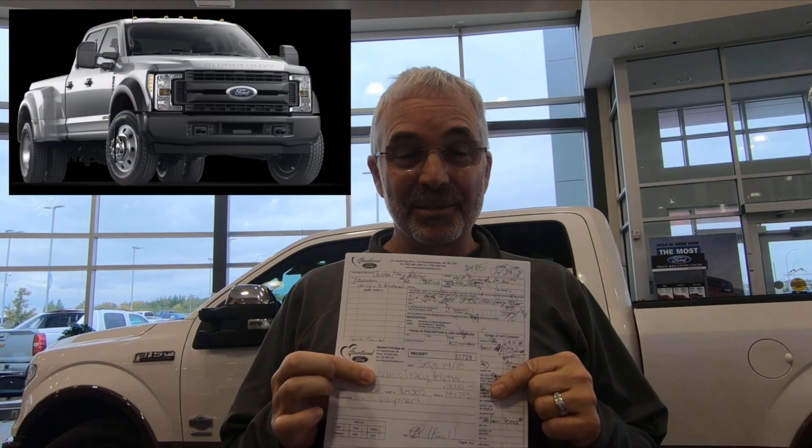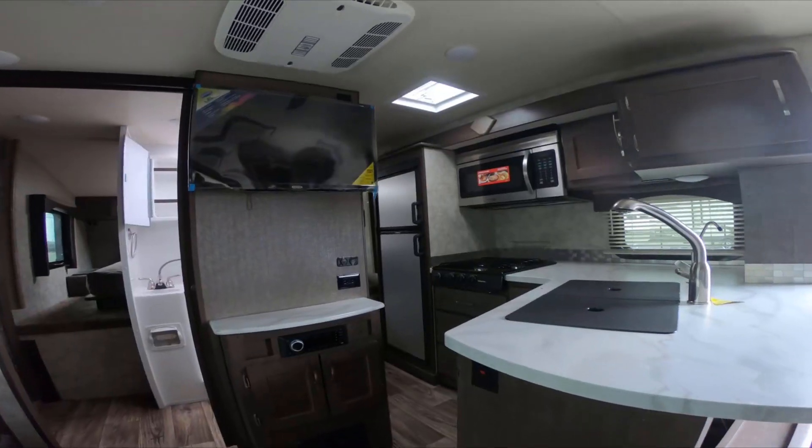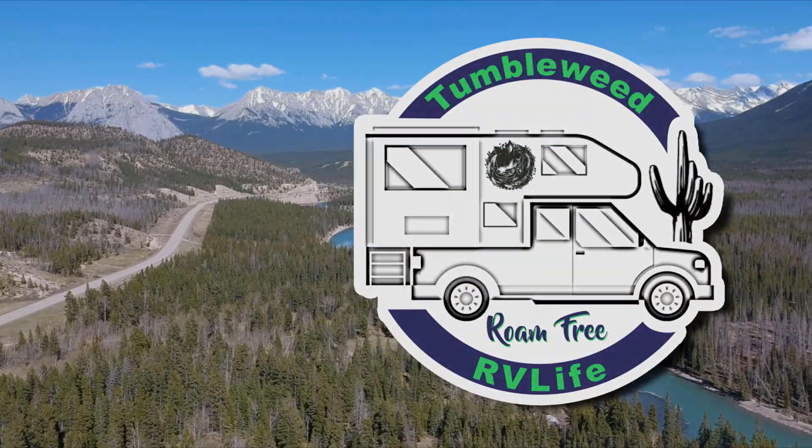Day 5 of the Canadian Prairies Road Trip Challenge. Is there zip lining today? Hi, I'm Tracy. And I'm Christian. And we are Tumbleweed RV Life. We decided to live our dreams now and today, and not wait till tomorrow or someday.